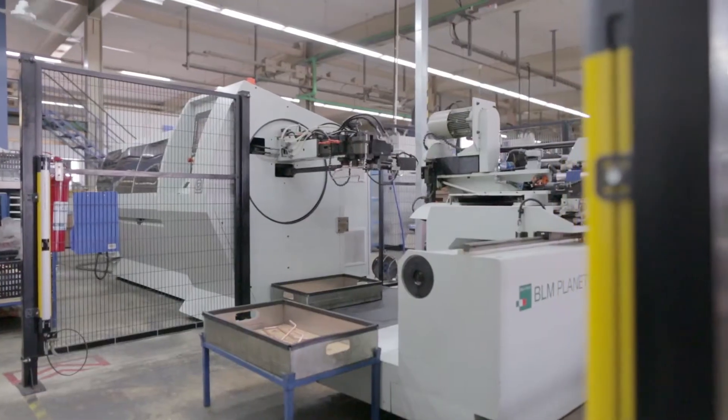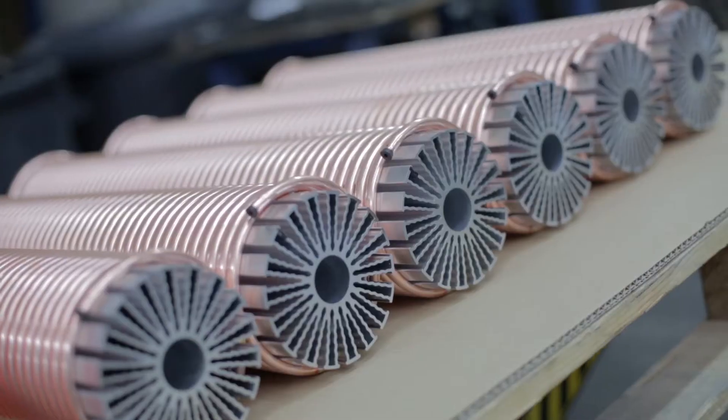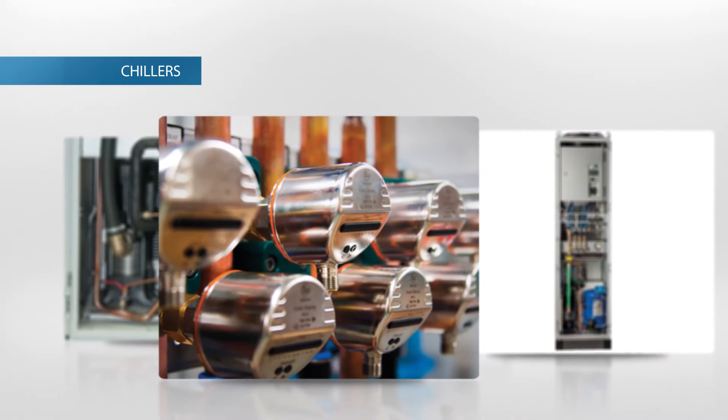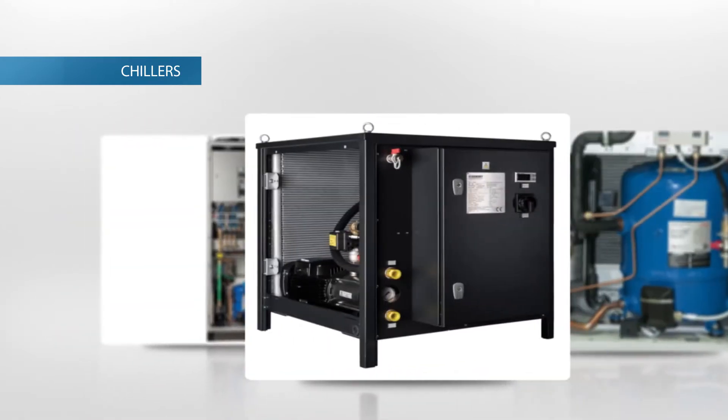Liquid cooling of machineries and enclosures is becoming more and more popular due to the increased power losses of electronic devices used. Chillers are the latest addition to our product range and complement our air-to-water heat exchangers perfectly.